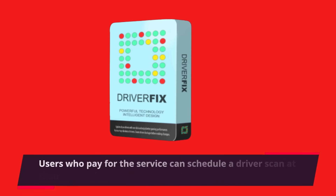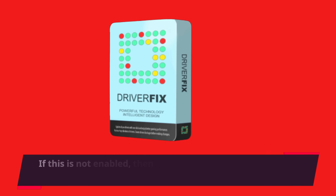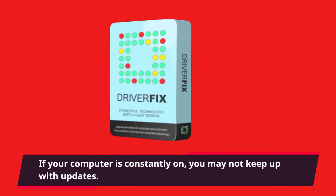Users who pay for the service can schedule a driver scan at their convenience or on a repeated basis. If this is not enabled, then the software will launch each time the system starts, which could be inconvenient. If your computer is constantly on, you may not keep up with updates.